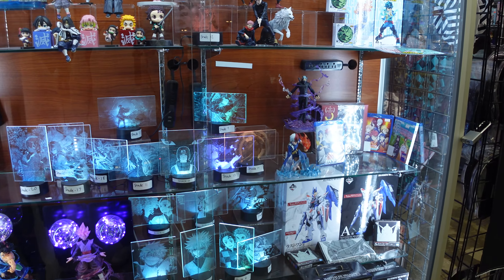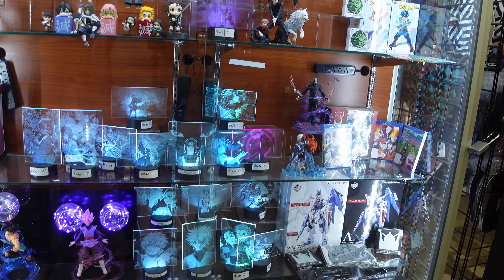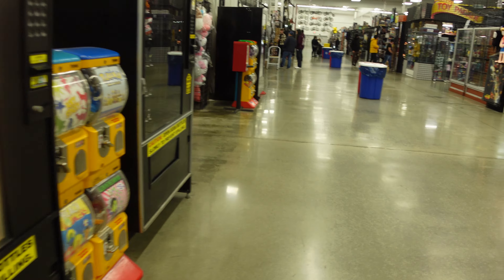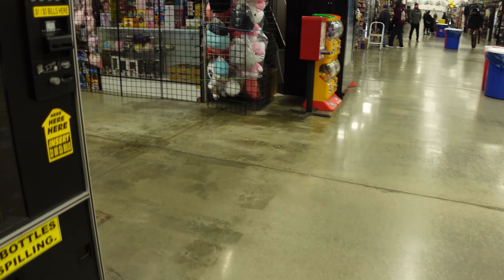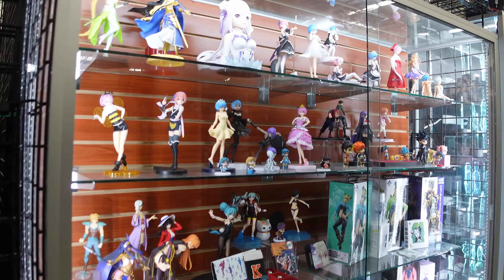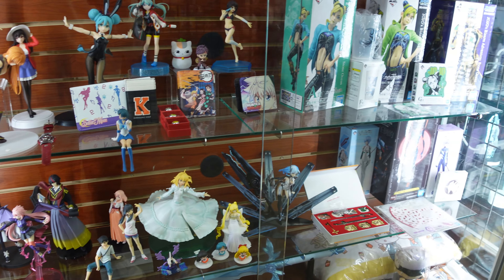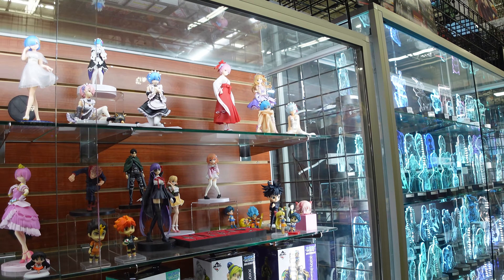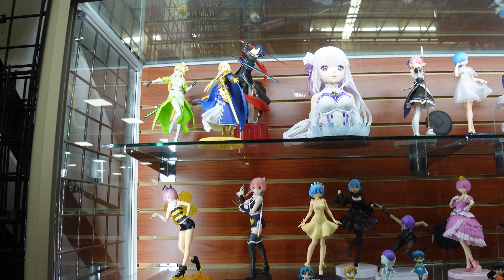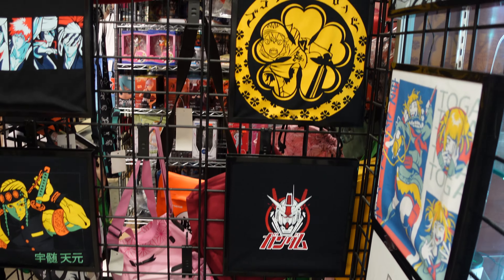If it's a prize figure, in my opinion it should be between $20 to $40 max. If it's a Banpresto figure or a premium figure, the max is probably $70 to $80. Nendoroids are usually $40 to $60, unless it's a DX version — then they're probably closer towards the $80 range. Figmas are usually $100. And scales are the most expensive.